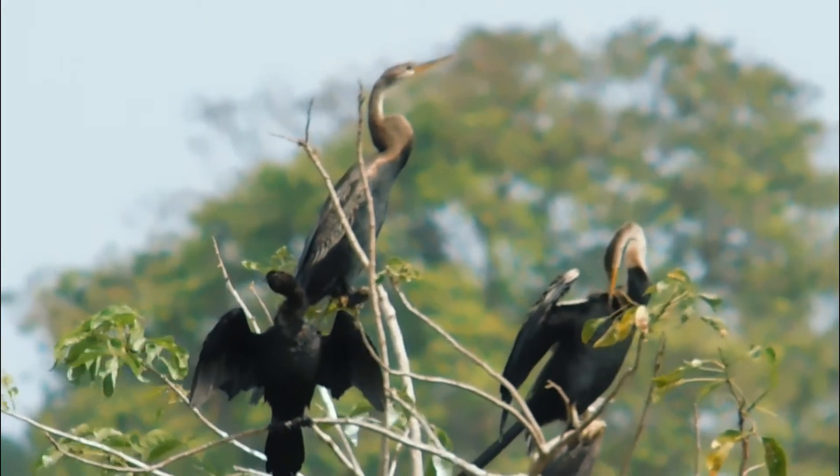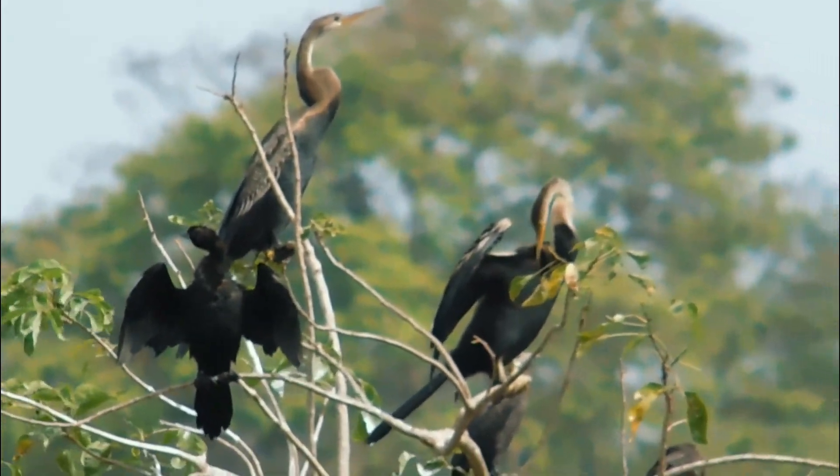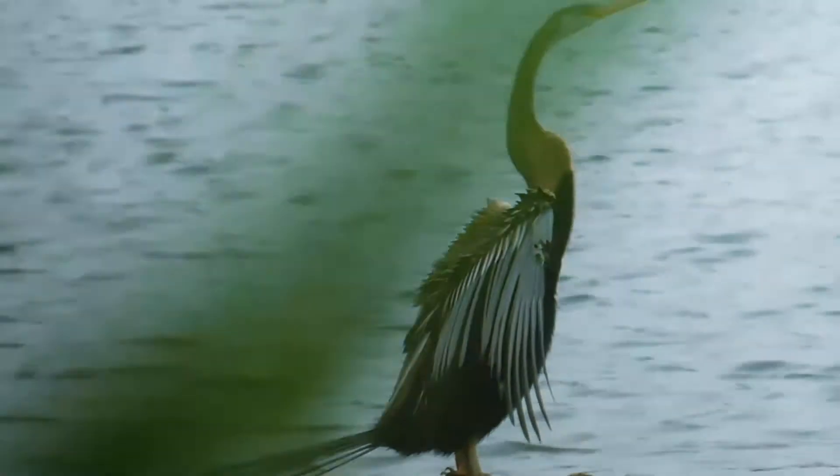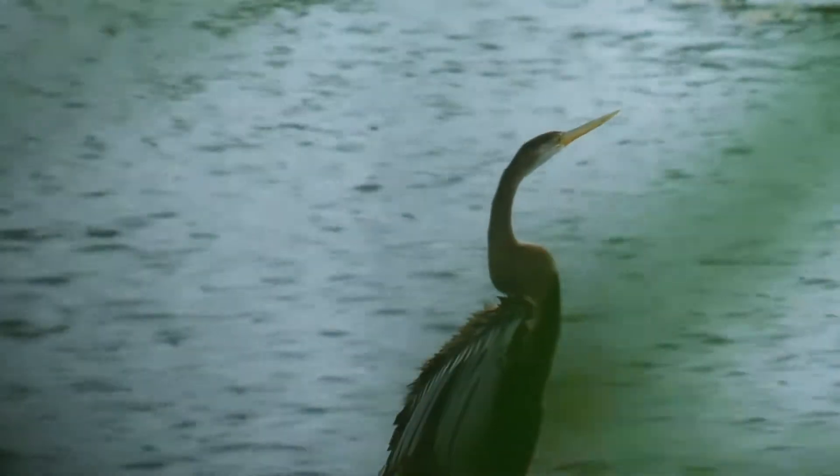It has a long straight bill, long neck, and a long tail. It hunts for fish when submerged in water, similar to the cormorant.